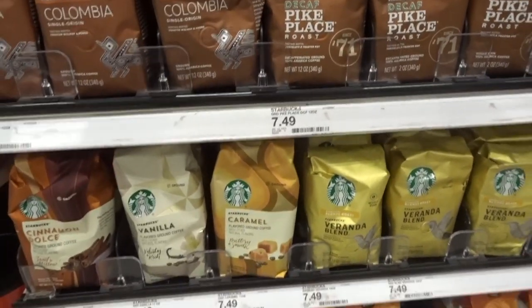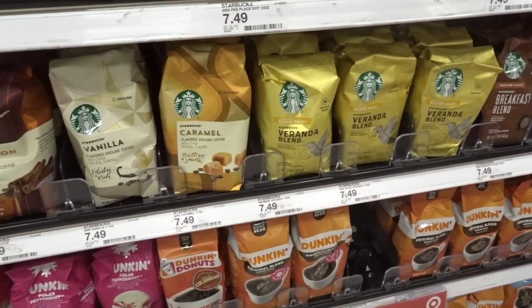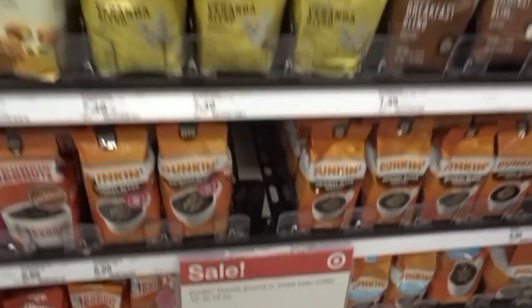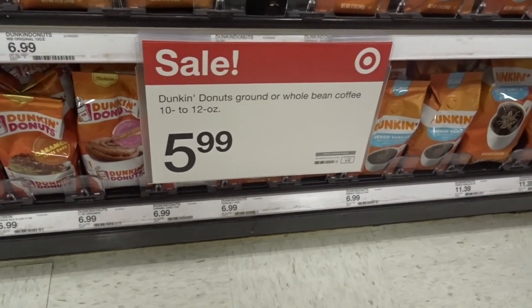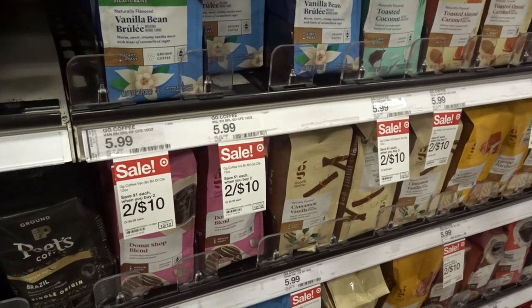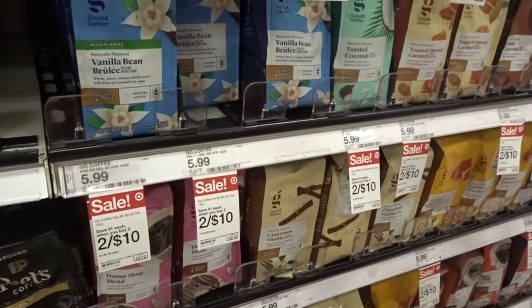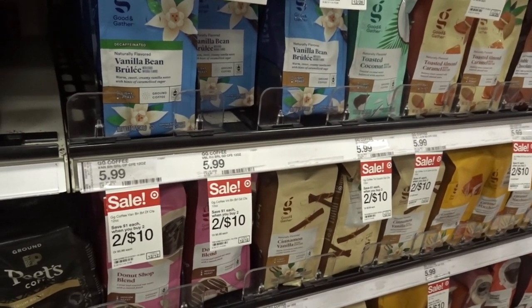We have some fantastic coffee deals at Target. The Starbucks coffees are $5.99 each when you buy three. The Dunkin' Donuts brand coffee, the 10 to 12 ounce, is $5.99 on sale. Over in the Good & Gather section, these are two for $10 when you buy two, making them $5 a bag — and you'll save an additional 10% on your total purchase with that Target Circle 10% off offer.